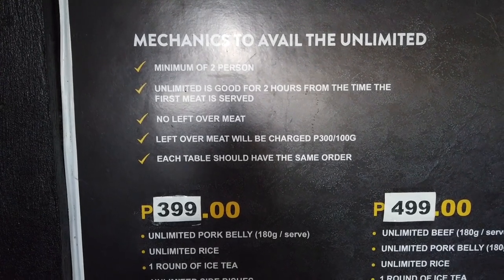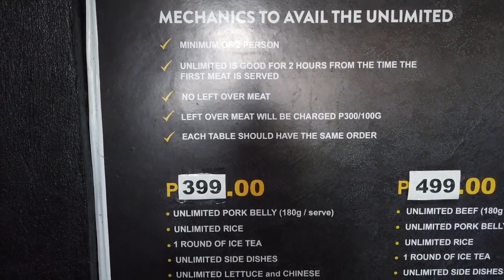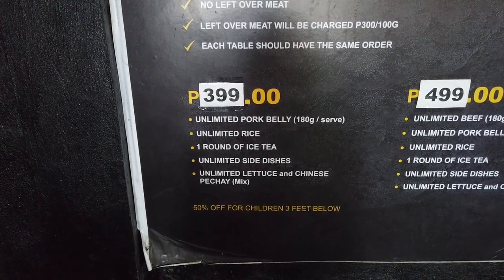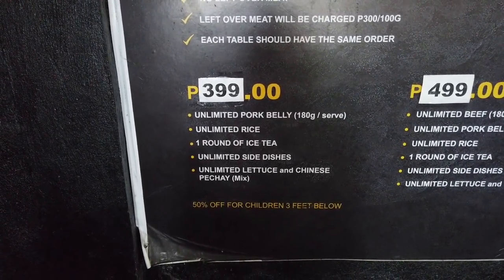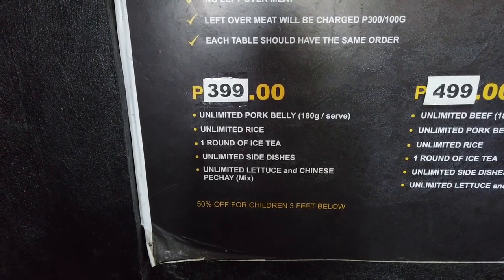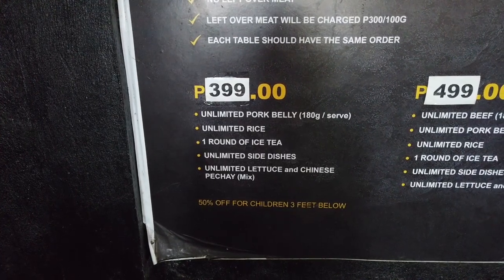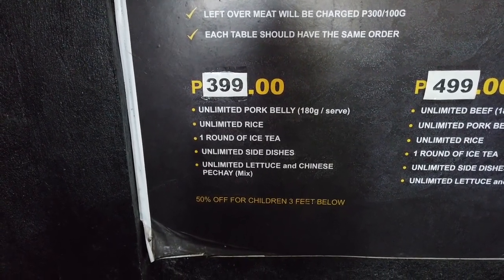Here is the selection. It's 399 pesos per head. You have unlimited pork belly, unlimited rice, unlimited rounds of iced tea, unlimited side dishes, unlimited lettuce, and Chinese cabbage.